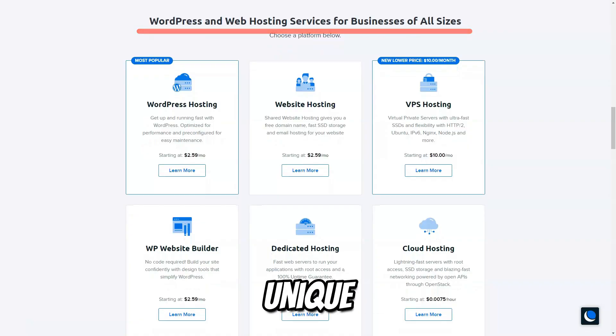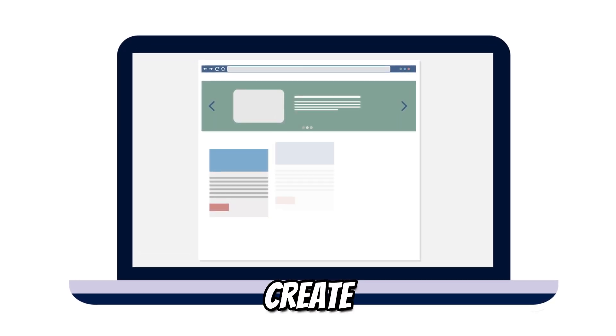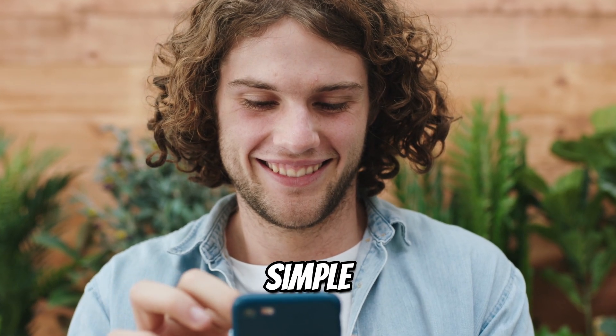DreamHost offers a unique custom control panel that is designed for ease of use. Whether you need to manage your domains, create email accounts, or monitor website traffic, DreamHost's intuitive interface makes it simple and straightforward.